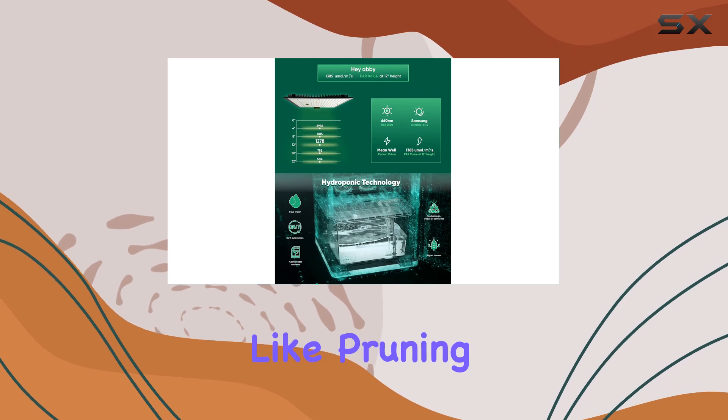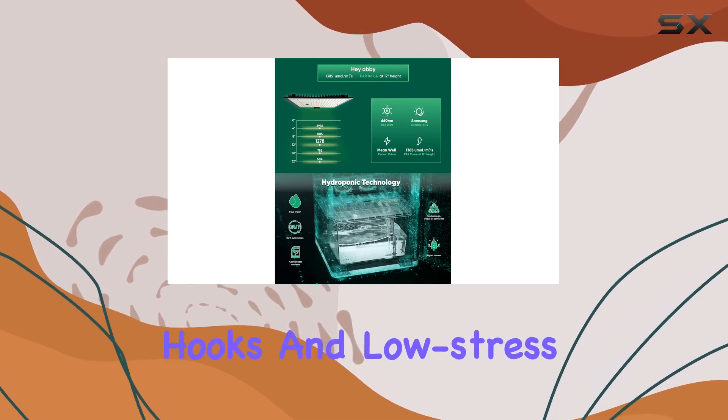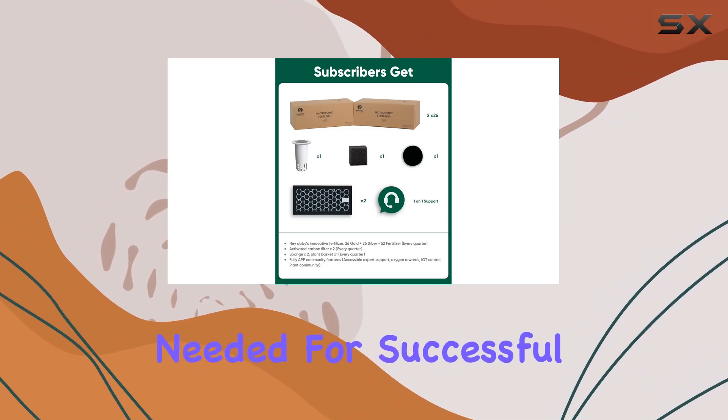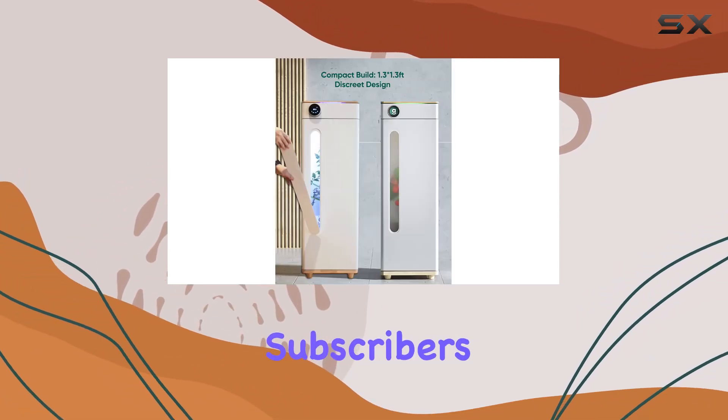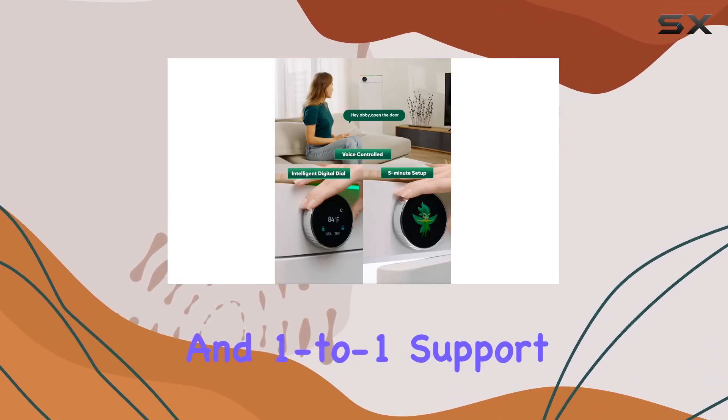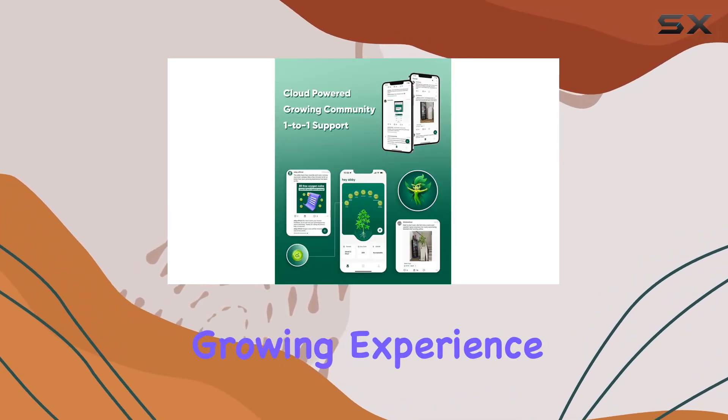Included in the package are essential accessories like pruning shears, magnetic hooks, and low-stress training ties, ensuring you have everything needed for successful cultivation from day one. Additionally, subscribers enjoy access to a supportive online community and one-to-one support, enhancing the growing experience further.